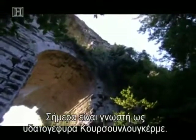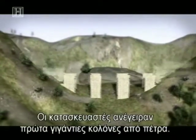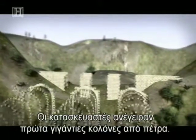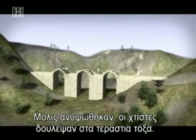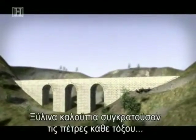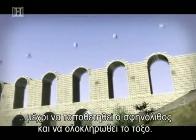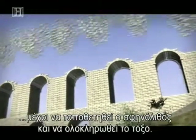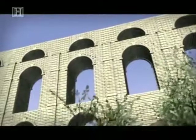Today it's known as the Kushun-Lugerme aqueduct bridge. Builders first constructed giant stone piers, or supports. Once the piers were raised, masons worked on massive arches. Wooden forms held the stones of each arch in place until the keystone could be positioned and the arch completed. The framework was then built on the next tier, and the process repeated.